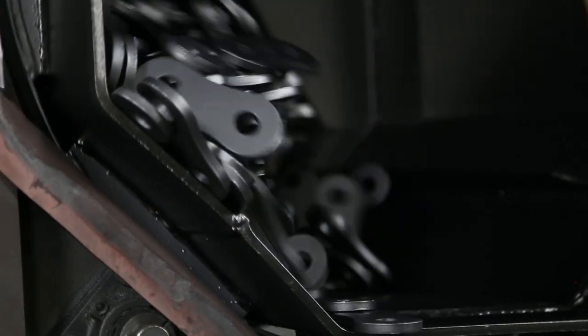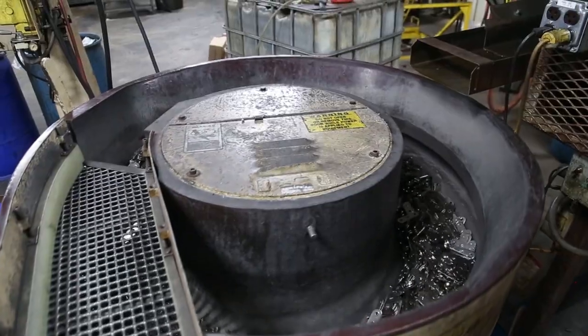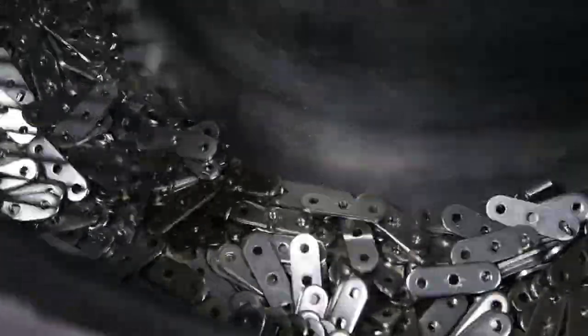There's one step before assembly where we shot peen the link plates and the rollers, and we vibratory deburr the other parts to make sure they're smooth, clean, and ready for assembly.